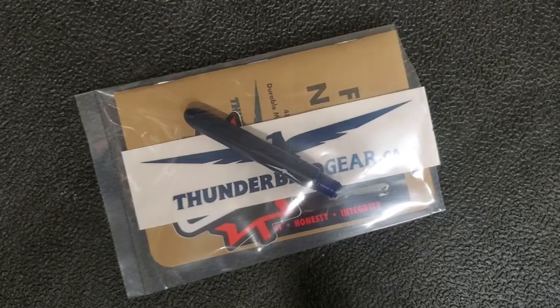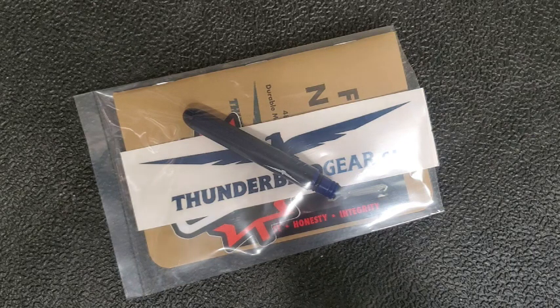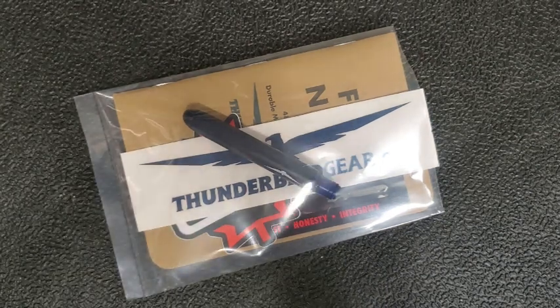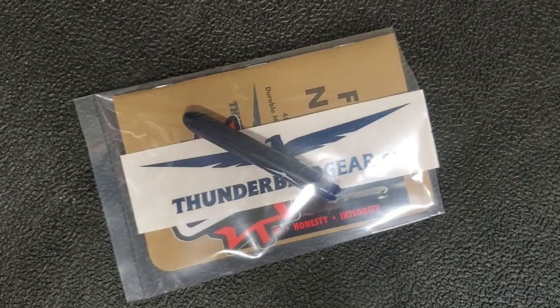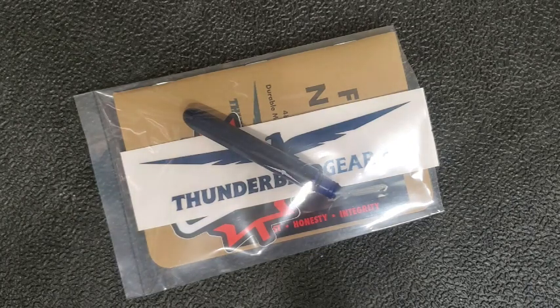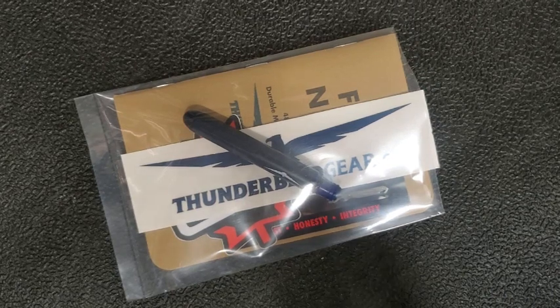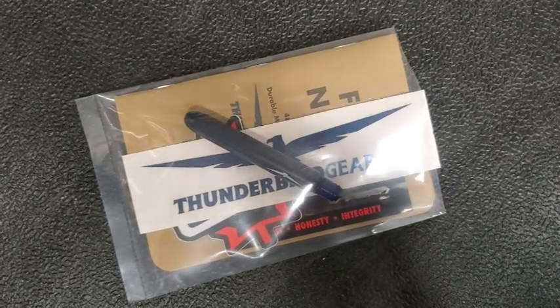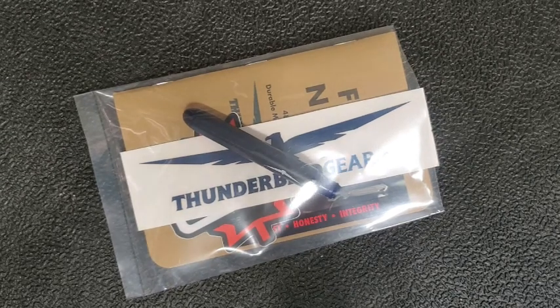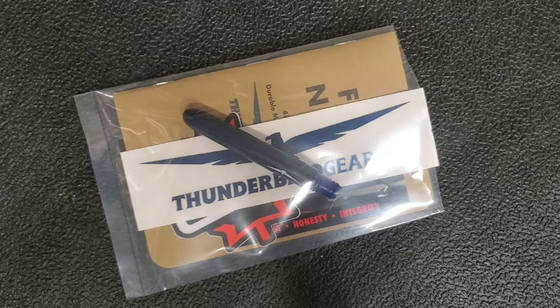Hey guys, Kevin Clear here with a knife video. Today I want to talk about some upcoming videos and a mail call that is pretty exciting. When you're a knife reviewer you need content, you get requests from people about all kinds of things, and the problem is the reality we all live with: we have budgets, and we can't always afford every single thing that we want.